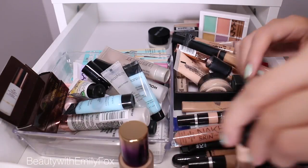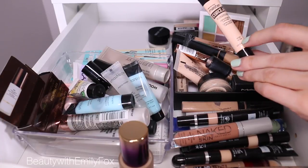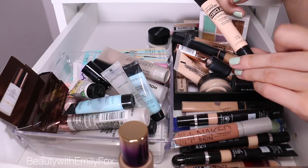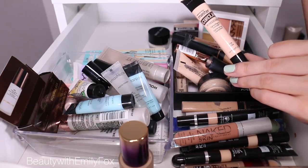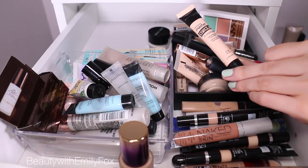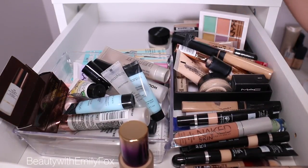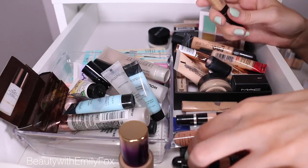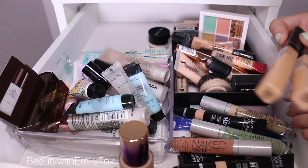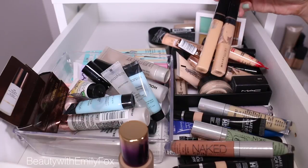The drugstore version would be the Maybelline Master Conceal — we'll keep this. I have the color Fair though, so I think I'm going to get a darker shade for a summer shade so I can use it in tutorials. I feel like this is such a mistake — I'm telling you that I'm going to buy some more. Same thing with the Maybelline Fit Me one. I'm sure I have more than those two, but adore this. We'll never get rid of this.